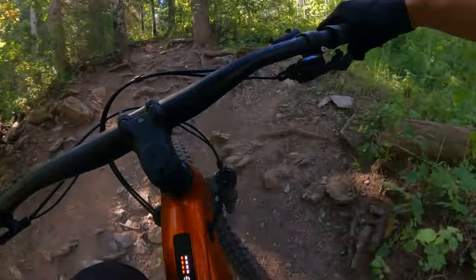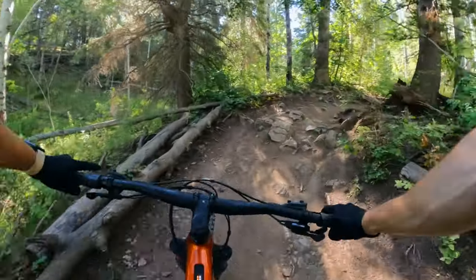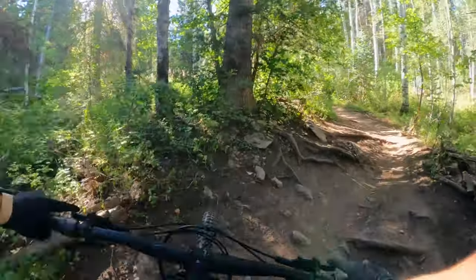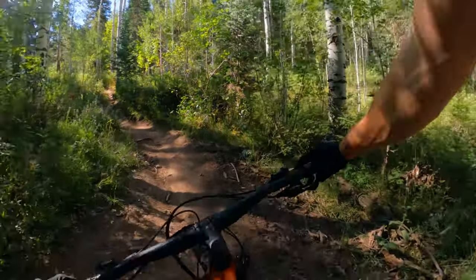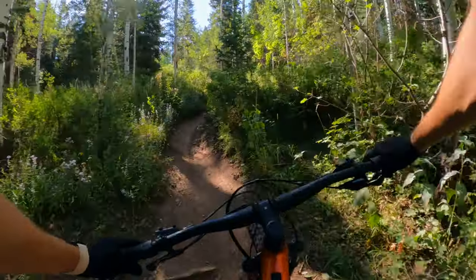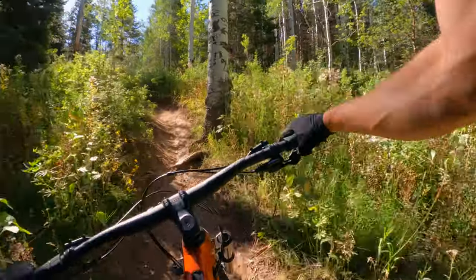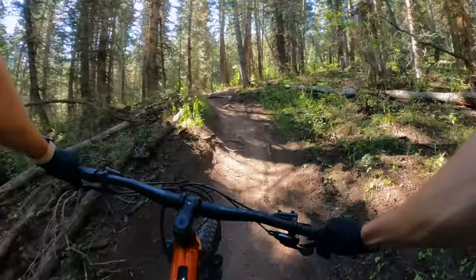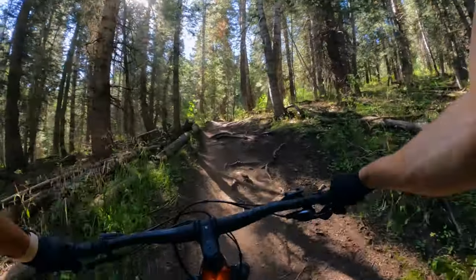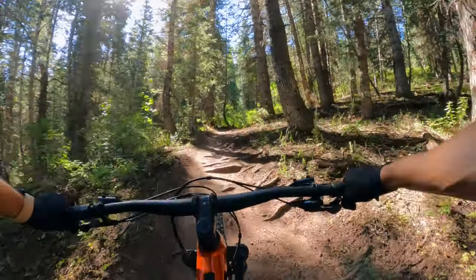Starting with the Giant Reign — on paper it's the biggest, burliest, nastiest bike, but it's actually one of the better climbers in the test. It all comes down to that suspension design — that back wheel is completely glued to the ground, so you have tons of traction. You can get up and over nasty root balls, ledges, and rocks with really no problem. You're not climbing with finesse — you're riding it kind of like you're descending. You point, put some power down, and that traction keeps the wheel digging.